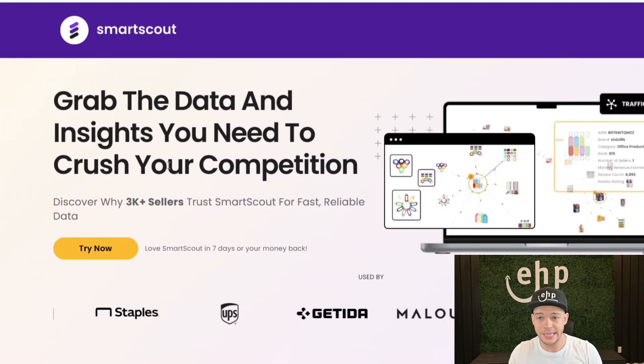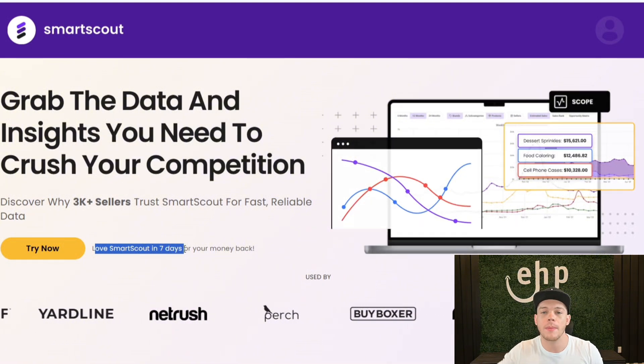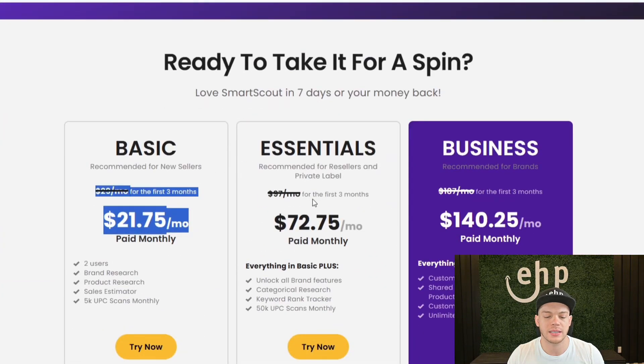If you did want to try out SmartScout, check out the description — if you click on the link it's going to give you a discount. You can also try it for seven days with a money-back guarantee. What I like to do is just try the product, and if it's really good and I can use it right now, I'll keep it. But if I don't have a use for it yet, I can get my money back — but at least you learn about the tools and how to use them, so when you're ready you can execute on them. That's it for today's video. If you learned something new, drop a like below. If you're already an Amazon seller, subscribe to our channel. And if you need help with Amazon product launching, talking to manufacturers, increasing your sales, contact EHPConsultingGroup.com in the description. I'm Josh Hackett, CEO, and I'm signing out.